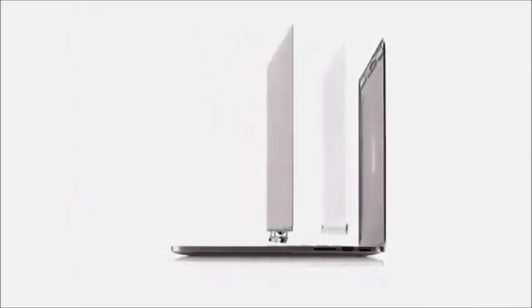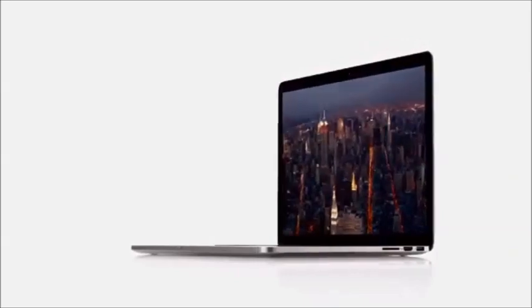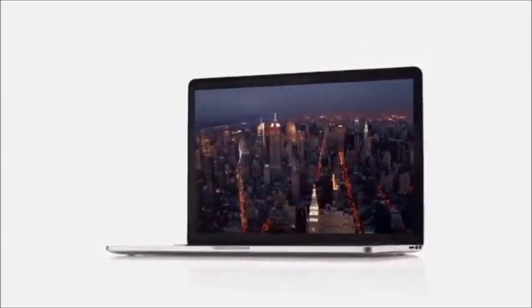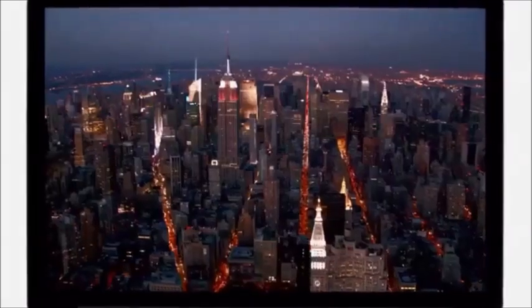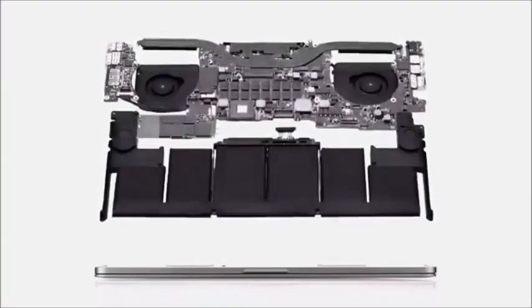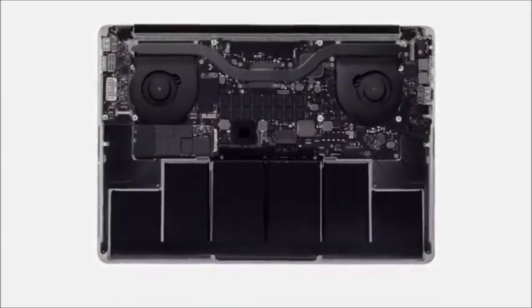By building the layers of the display into the unibody, we actually eliminated the need for a separate cover glass. And without the additional layers, without the distractions, you're just completely immersed in your content. By not purchasing standard parts, but by designing and engineering components from the ground up, we can create a product that is more elegant and more efficient.